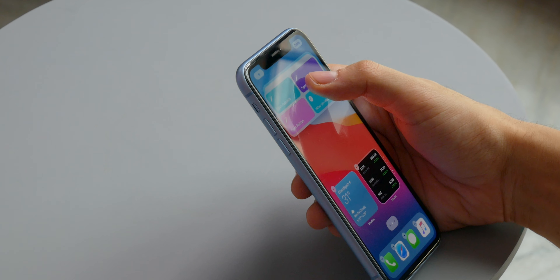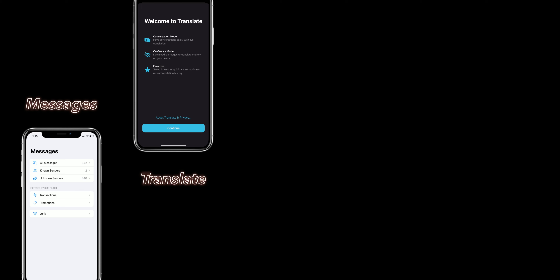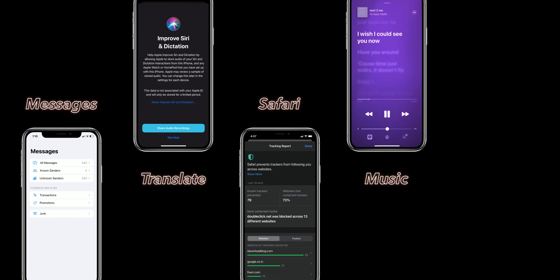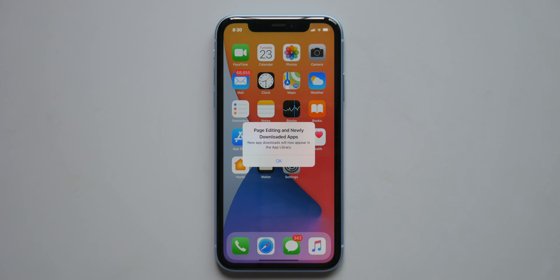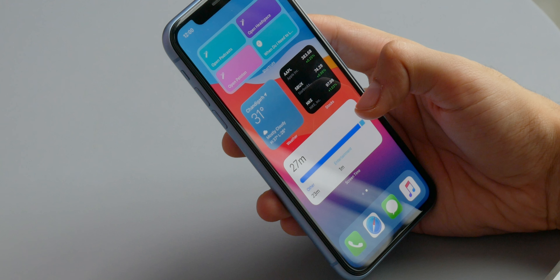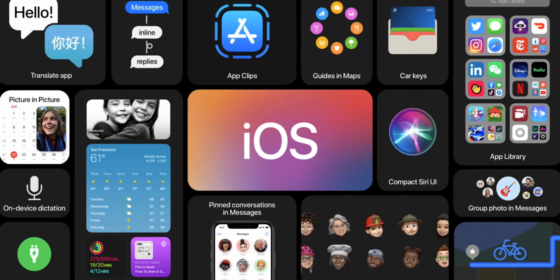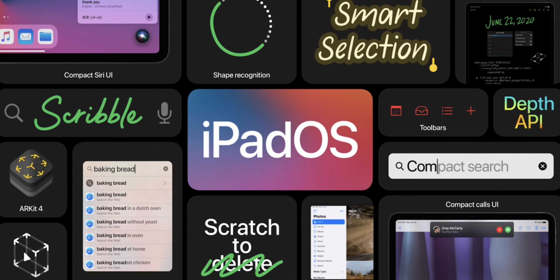Those were the big new features that define iOS 14, but there are also a number of smaller improvements. Messages got updates with more powerful group chats. There's a new Translate app, and Safari now translates foreign websites and gives a privacy report. Apple Music got some updates — I already made a video on that. Emoji search is a nice addition too. Overall, there's more fixing than new stuff in iOS 14, but it's also a pretty major home screen redesign. iOS 14 is available as a public beta now, with the official release in September. There's also a separate video coming on iPadOS 14, so subscribe if you want to see that.